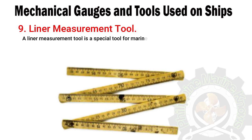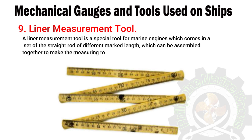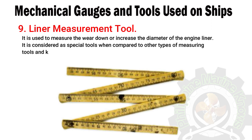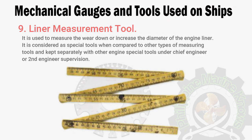Number nine: liner measurement tool. A liner measurement tool is a special tool for marine engines which comes as a set of straight rods of different marked lengths that can be assembled together to make a measuring tool of the required length. It is used to measure the wear down or increase in diameter of the engine liner. It is considered a special tool and is kept separately with other engine special tools under the supervision of the chief engineer or second engineer.